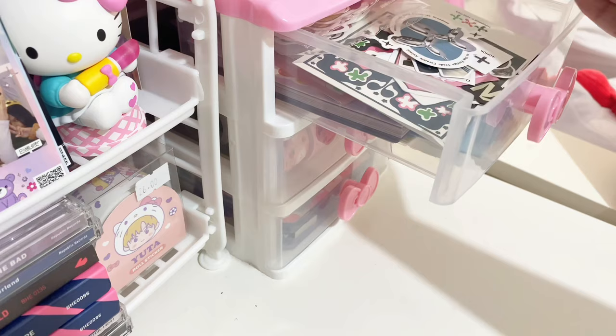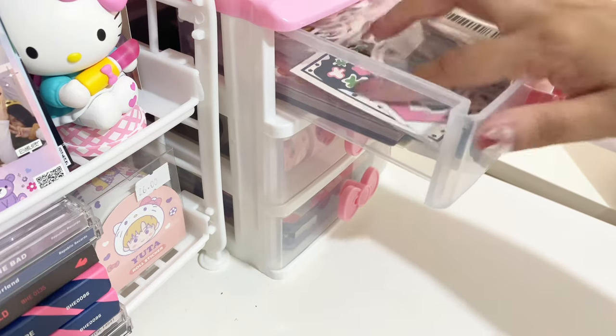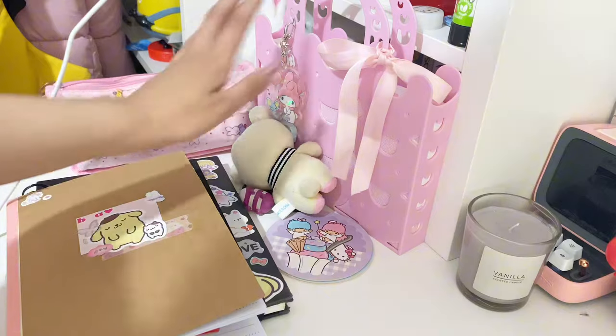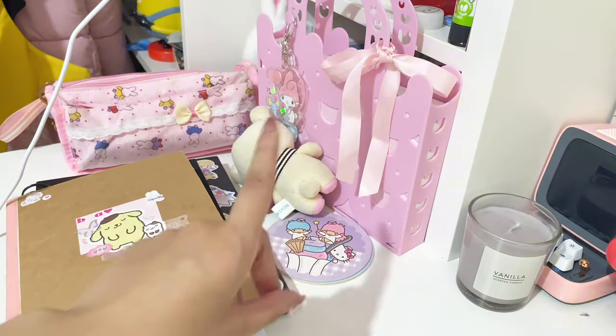And these are all my stickers, my random freebie stickers. We're not going to talk about this area because it's kind of messy. This is my sketchbook, my pencil case is here, my new jeans bag. And then up there it's a bit messy.